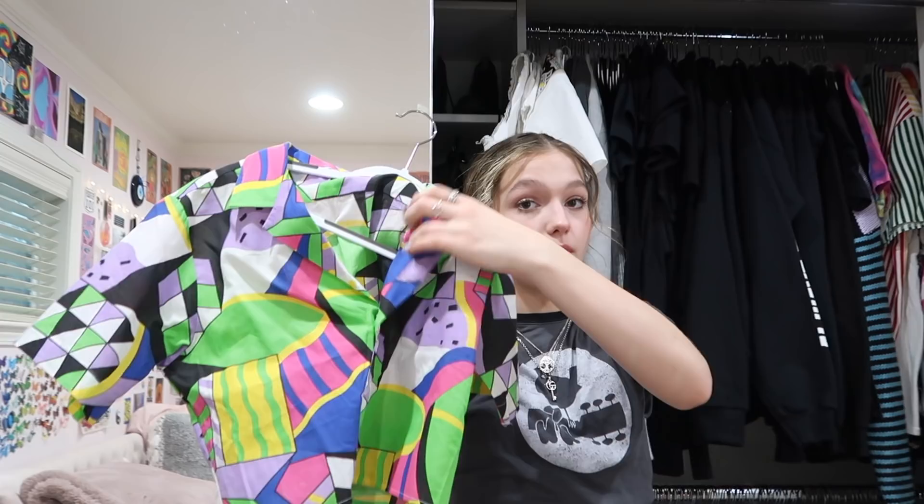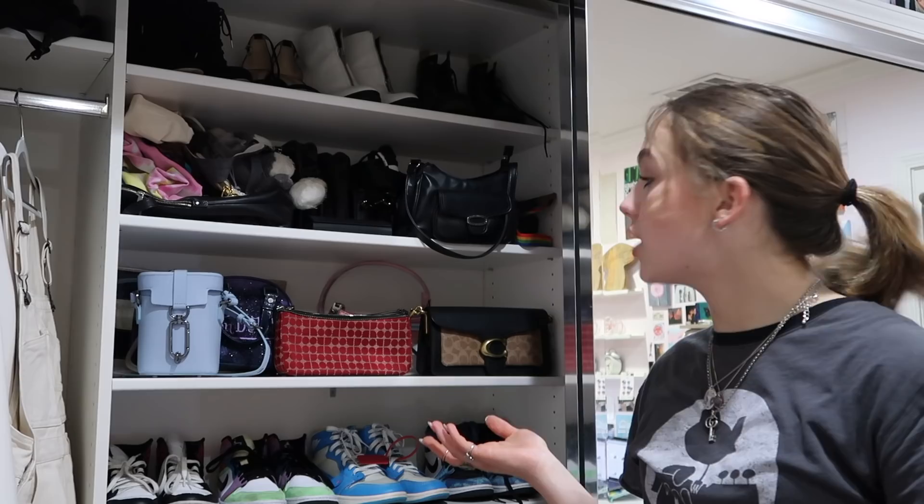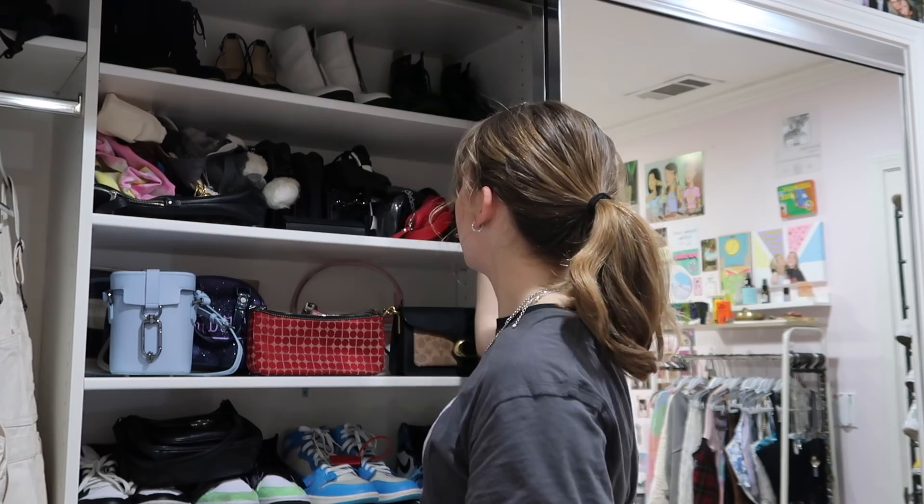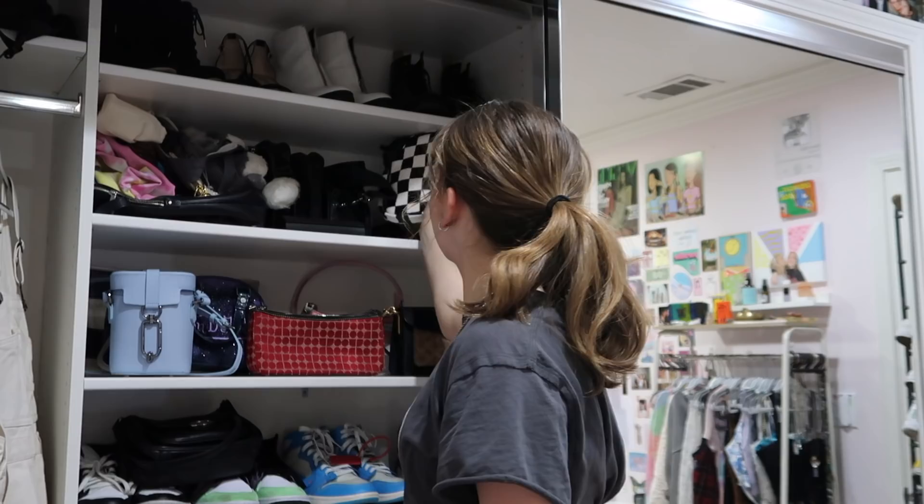This sure is cute but it's too small on me. Okay, I just finished the upper half of the closet. Now for my bags and purses — I'm going to clean out the ones I don't want. I'm keeping my black fanny pack just in case, but I'm getting rid of these two colorful fanny packs, this checker bag, and this green bag.